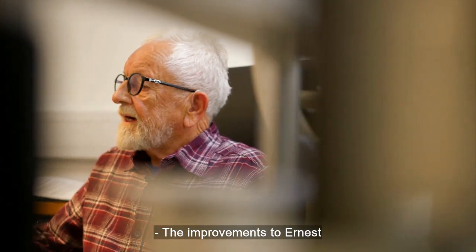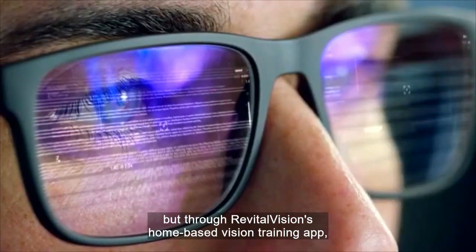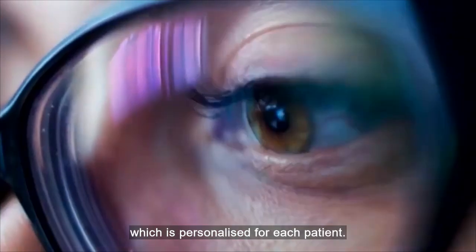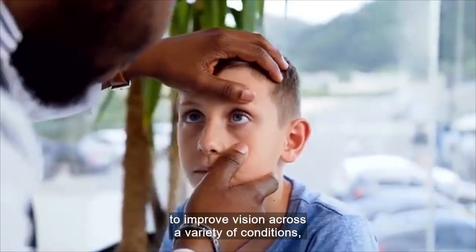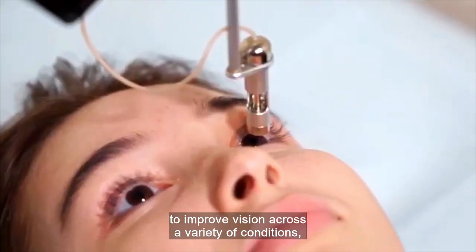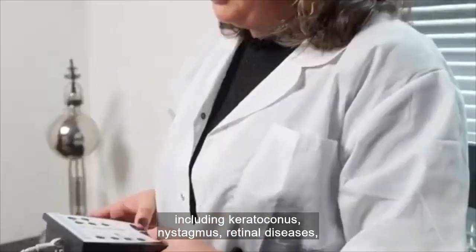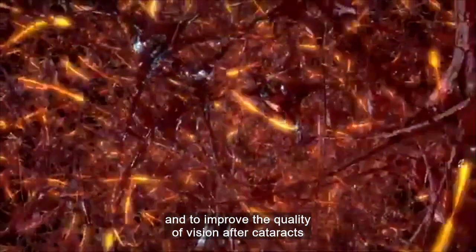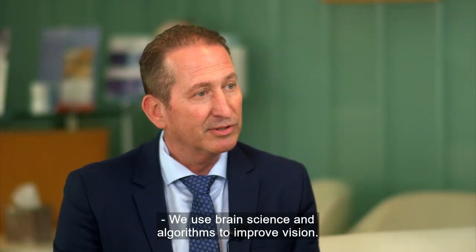The improvements to Ernest and his lazy eye haven't come through invasive surgery, but through Revital Vision's home-based vision training app, which is personalised for each patient. The app is clinically proven to improve vision across a variety of conditions, including keratoconus, nystagmus, retinal disease, and to improve the quality of vision after cataract and laser refractive surgery.